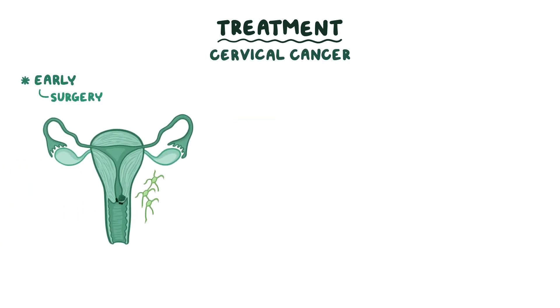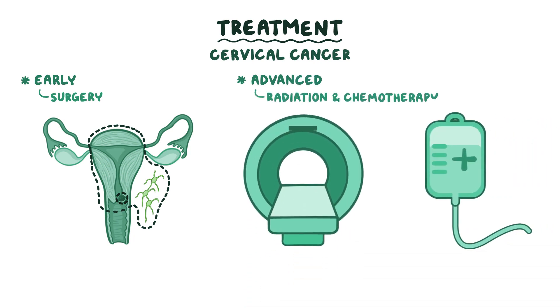Treatment of early cervical cancer is to surgically remove either just the tumor or also the uterus and associated lymph nodes. If the cancer is more advanced, radiation and chemotherapy may be done.